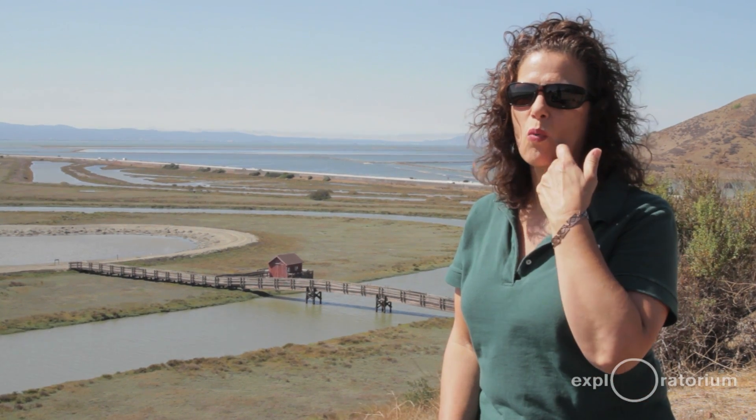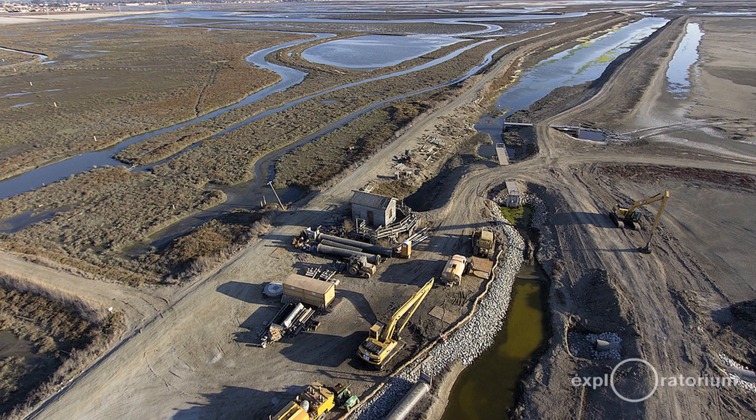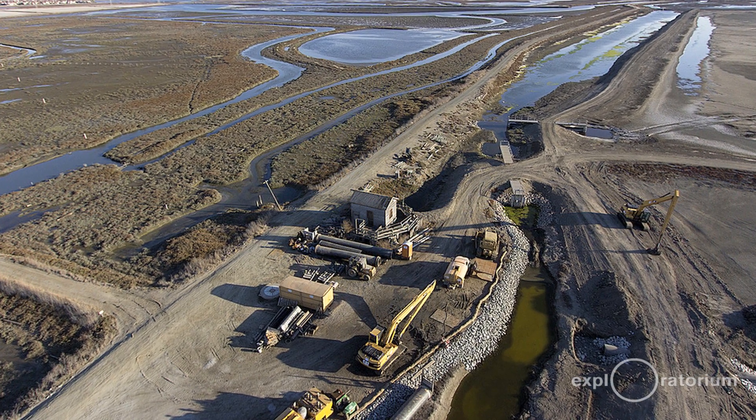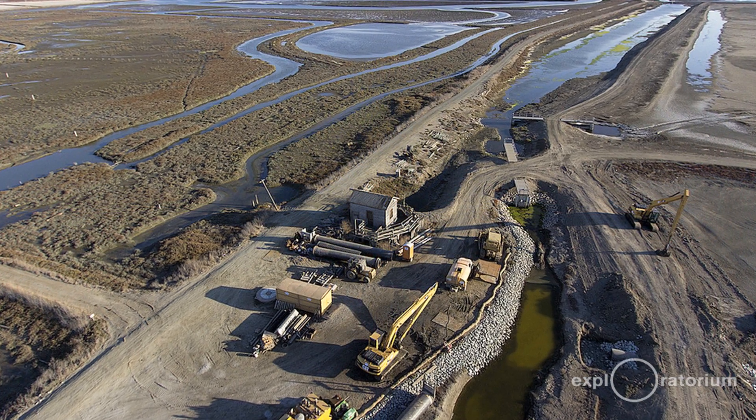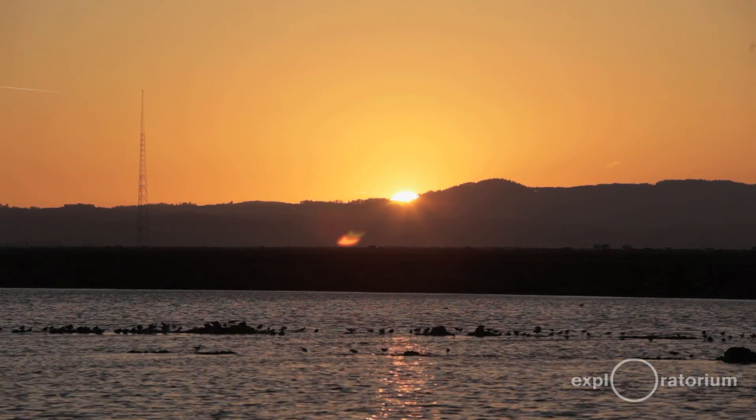With 15,000 acres, we don't want to open up all the ponds at once because we only have one chance to do this right. So we're doing it in phases over the next 40 years — we're about 10 years into the project. It's important to save these endangered creatures because they are part of our history in the Bay Area, and once they're gone they're never coming back. As someone once said: it's like a book — if all the copies are destroyed, you're never going to get that book back again.